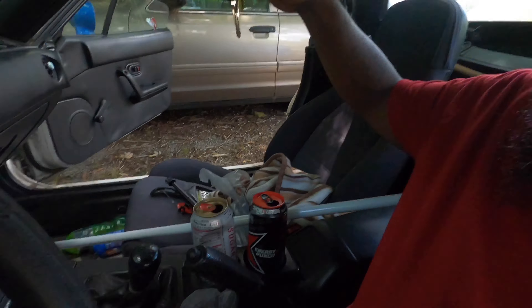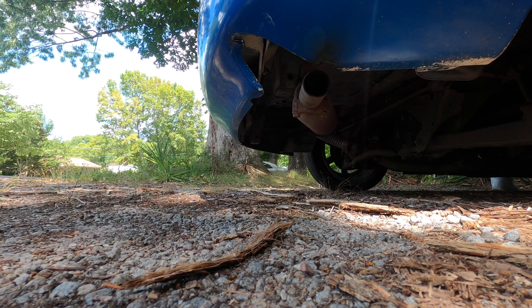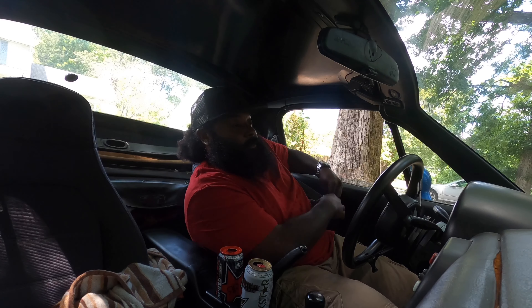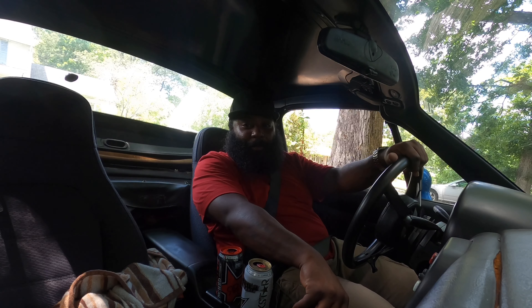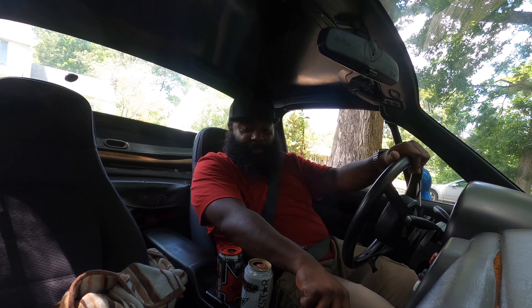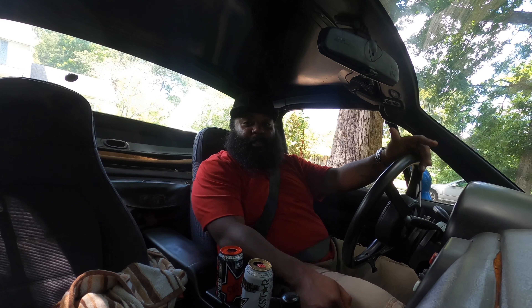First off, we'll hop in this thing and give it a cold start. It is a stick shift, as you can tell. We'll get back and clean this thing up. I just gotta go for a run real quick — get a little clutch feel. First things first, if you hear an annoying hum, I gotta go through this thing and figure out what it is. It just hums and it comes and goes.